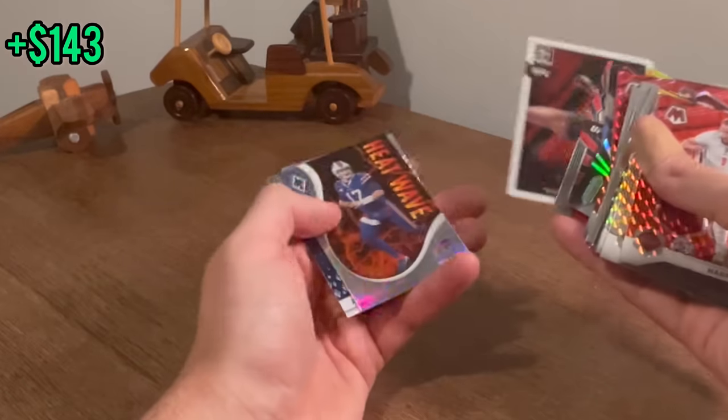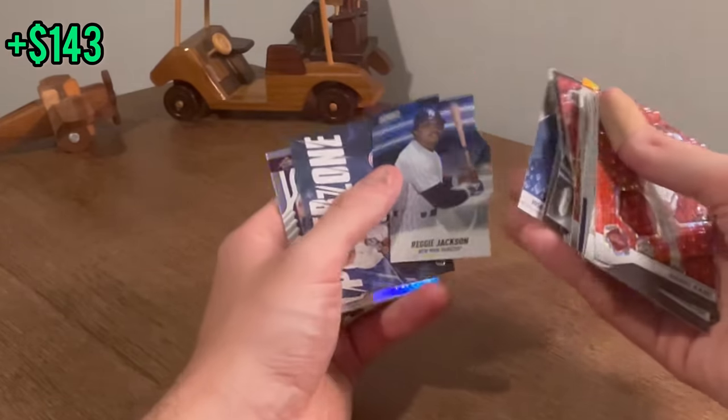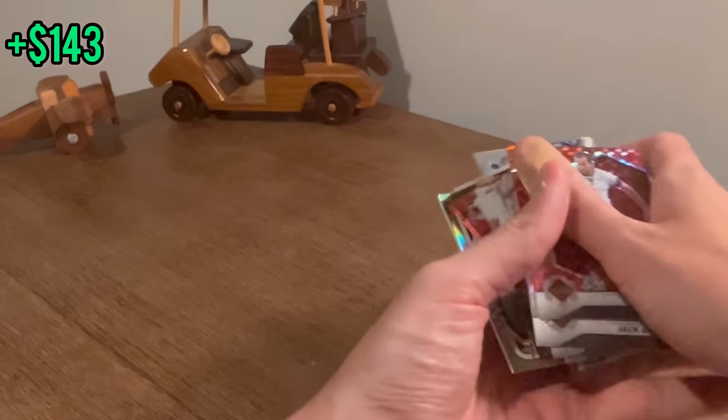Rose Namajunas, also known as Thug. Heat Wave Josh Allen — nice. Reggie Jackson Stadium Club die cut — really cool card. Finished really well there.